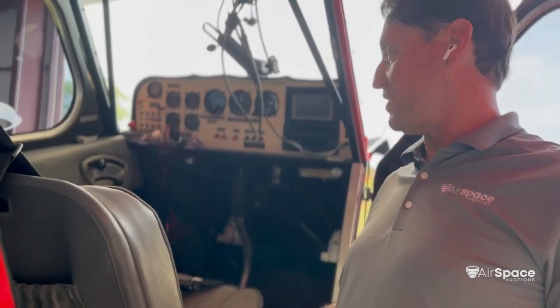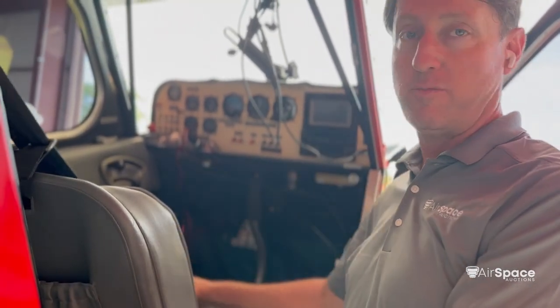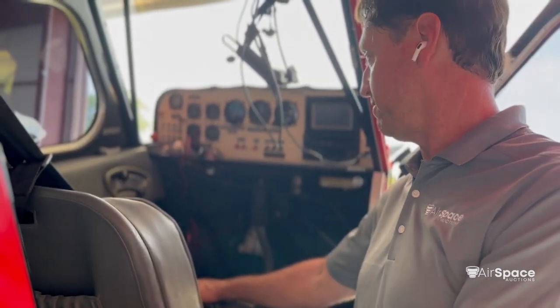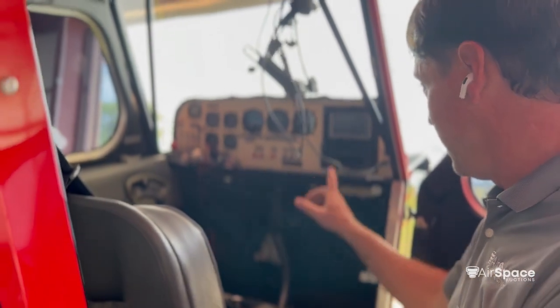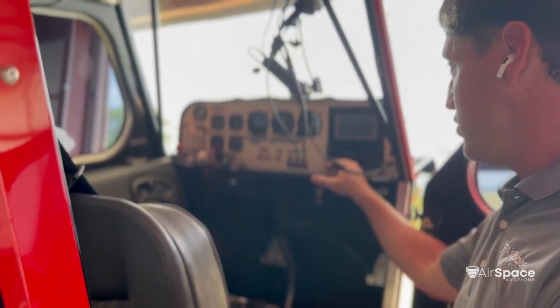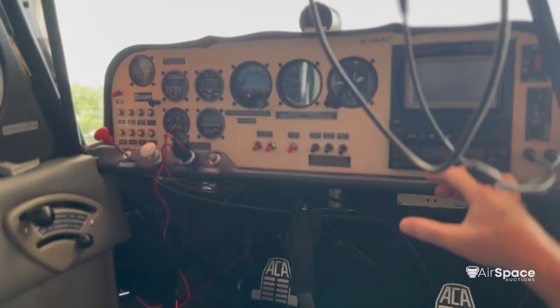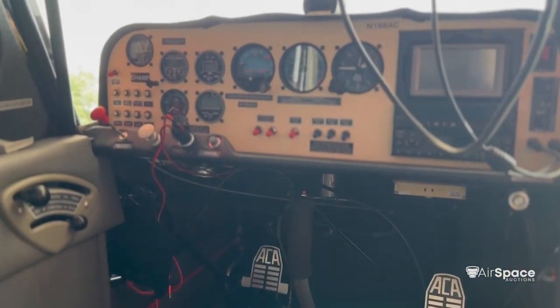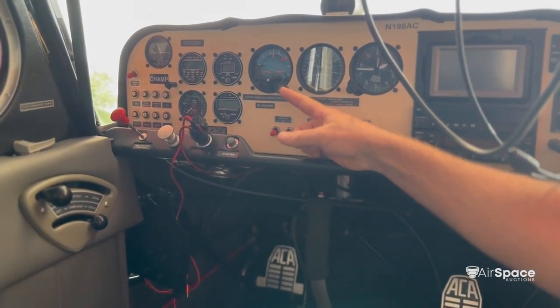Inside this 2008 Champ you have dual controls in both front and rear with carb heat and throttle control. You only have the trim from the front. If you're flying solo, you fly the airplane from the front seat. It has a really nice panel featuring a Garmin Aera 500 GPS, Garmin radios, and Garmin transponder. It also has a uAvionix ADS-B in and out with digital oil and fuel flow gauges.